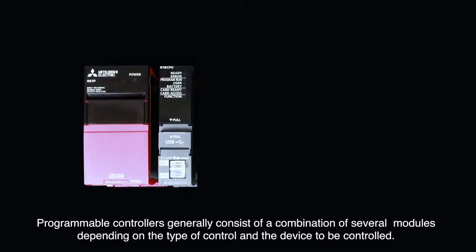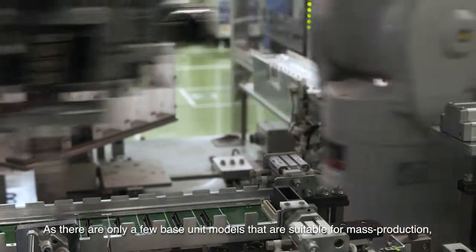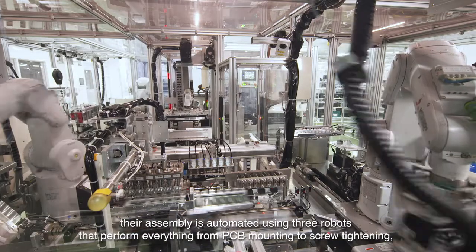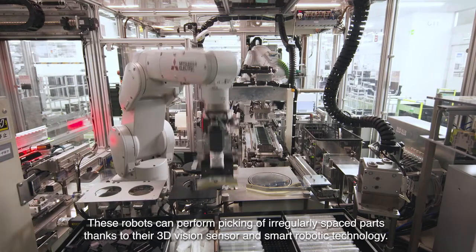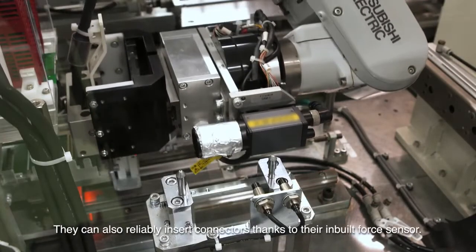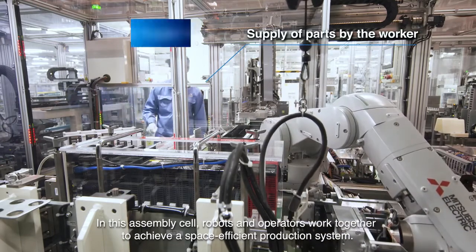Programmable controllers generally consist of a combination of several modules depending on the type of control and the device to be controlled. These various modules are mounted on a single base unit. As there are only a few base unit models that are suitable for mass production, their assembly is automated using three robots that perform everything from PCB mounting to screw tightening, connector insertion to performing a communications test, and finally packaging for shipping. These robots can perform picking of irregularly spaced parts thanks to their 3D vision sensor and SmartRobotic technology, and can reliably insert connectors thanks to their inbuilt force sensor. In this assembly cell, robots and operators work together to achieve a space-efficient production system.